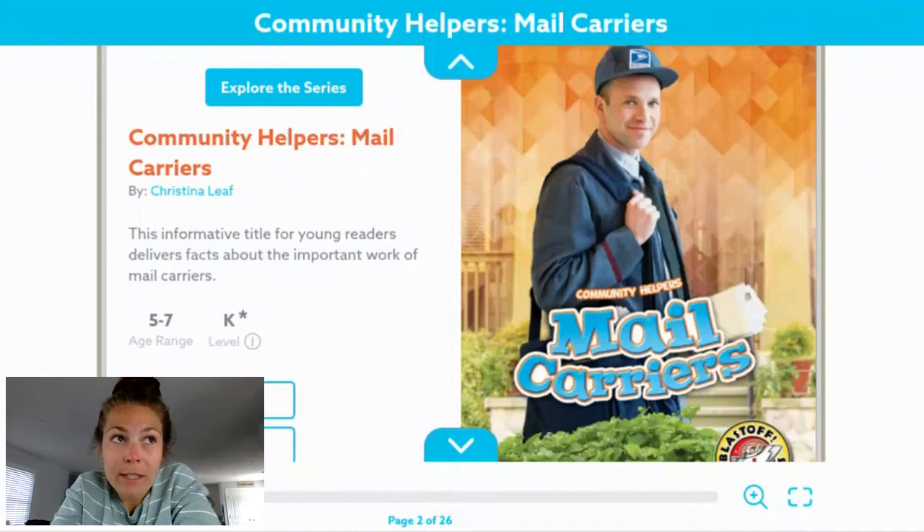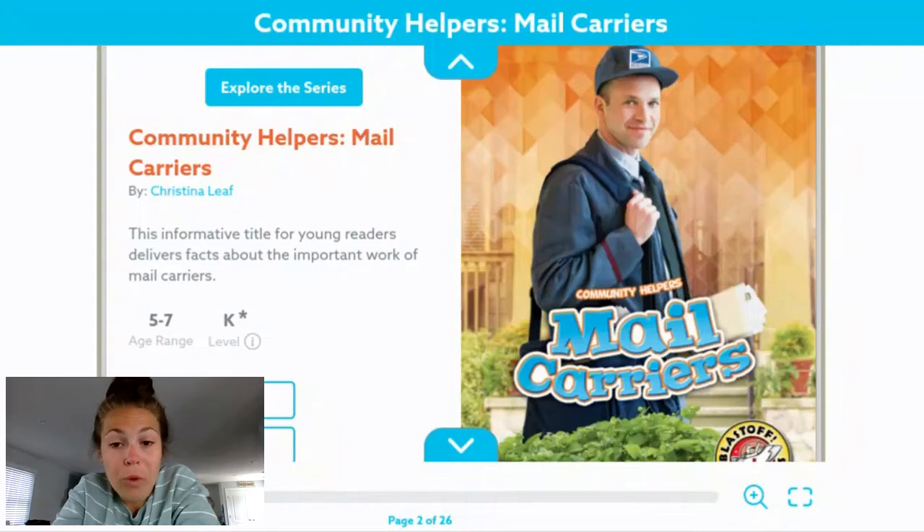So just like we have been discussing, this is a non-fiction book. This informative title for young readers delivers facts about the book of mail carriers. So just like in other jobs in our community, they have a special uniform. So we know that when they are delivering our mail, they are United States postal workers.